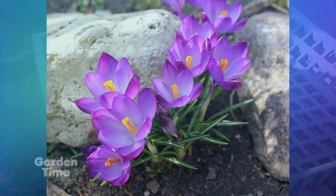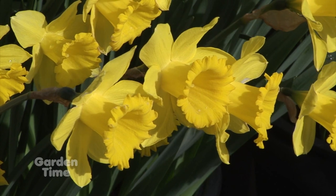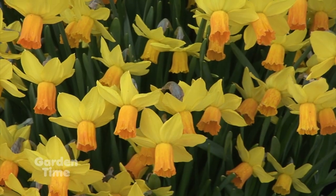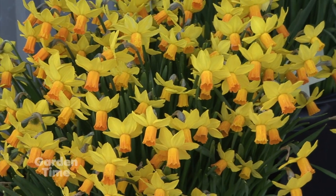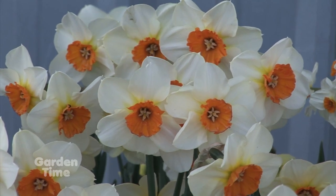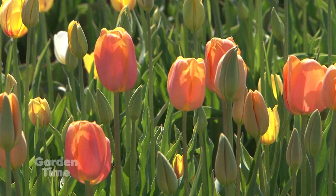And daffodils as well — those are just with their yellow, so springy. I love big clumps of daffodils. And then there's a short one, which I love because they're only going to get like maybe 10 inches. So if you're going to put them in a pot or you don't have a big space, that would really be nice too. They're great in a pot and really cute for tiny little vases.